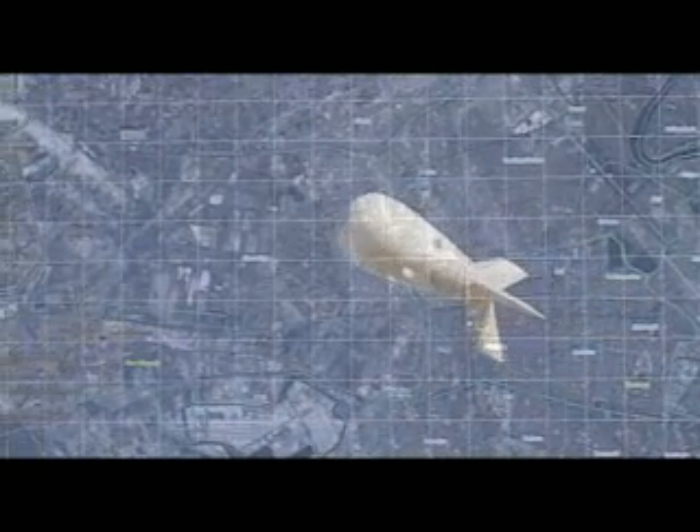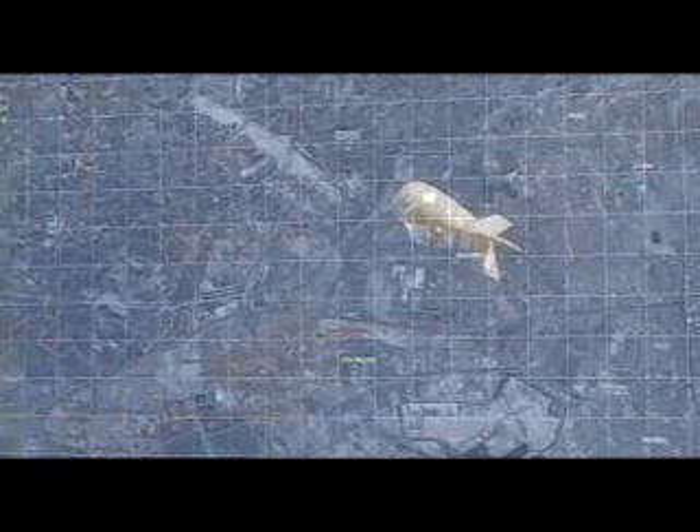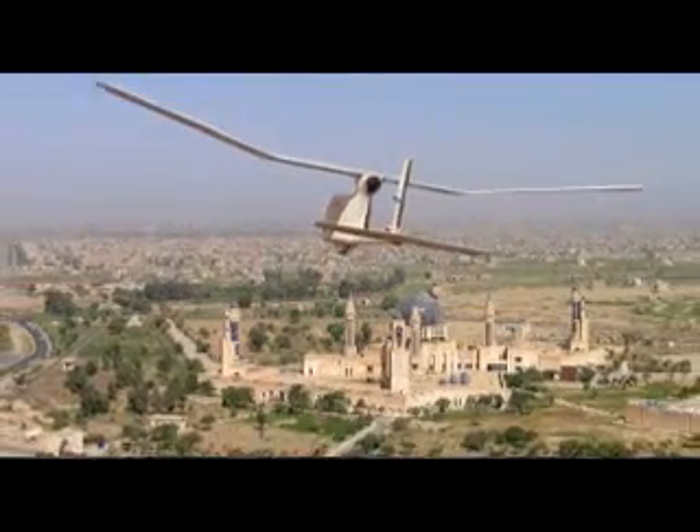Having situational awareness on a 360-degree battlefield is very important in today's warfare. That's why U.S. forces use unmanned aerial vehicles, also known as the Raven, to provide aerial video feeds for ground troops during combat operations. The Ravens can be launched by hand and are flown using ground equipment that looks similar to a video game joystick.